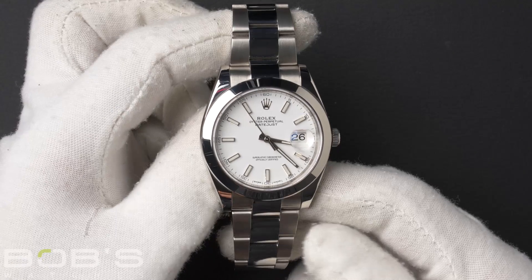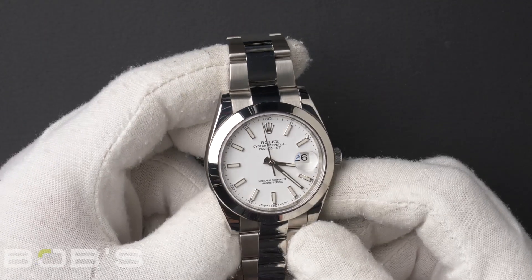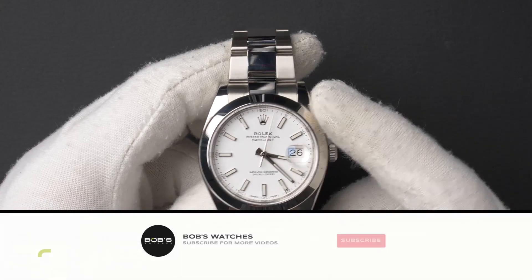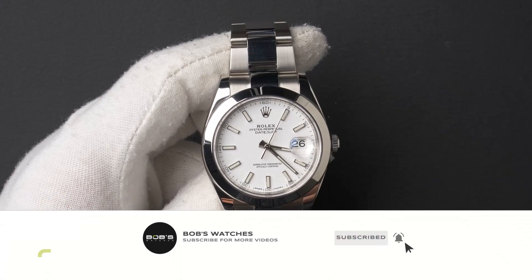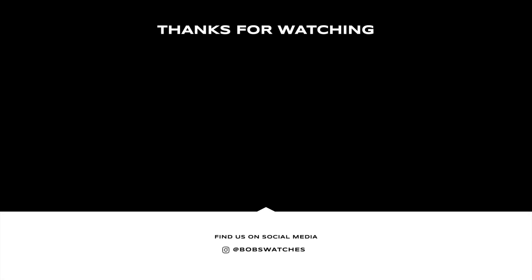You can purchase this watch by clicking the box in this video or by searching for Bob's Watches 126300 in Google. And as always, be sure to like and subscribe for future videos.